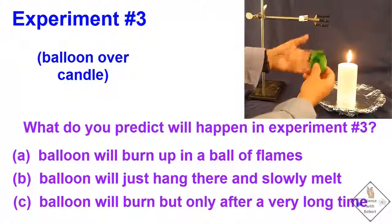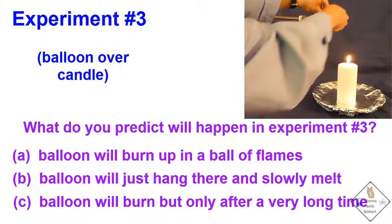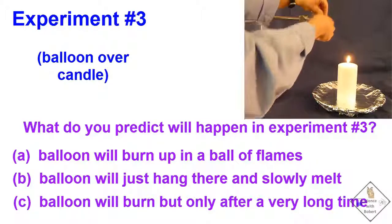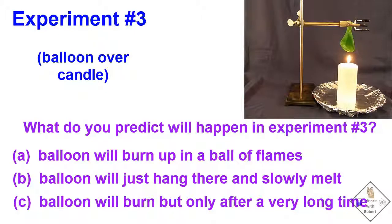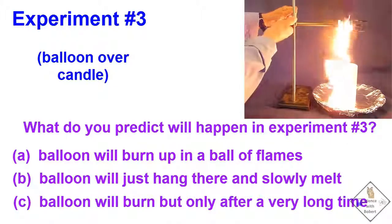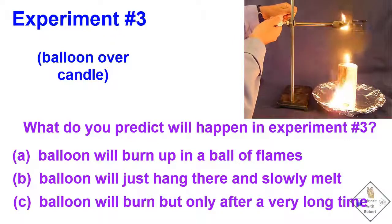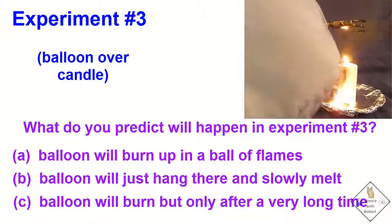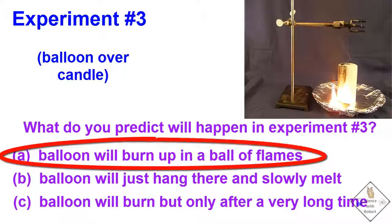Let's put a balloon over a candle. What do you think will happen? Pick an answer and see if you are right. Rubber burns and makes a smoky mess.